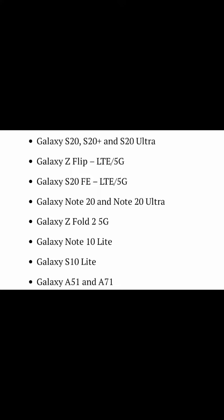Galaxy Z Fold 2 5G. Galaxy Note 10 Lite. Galaxy S10 Lite. Galaxy A51 and A71.